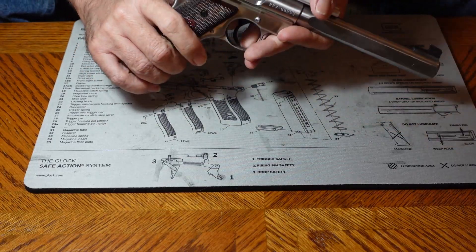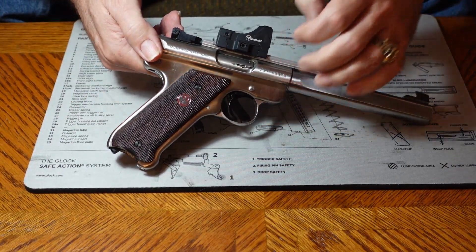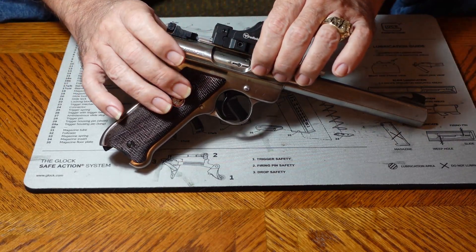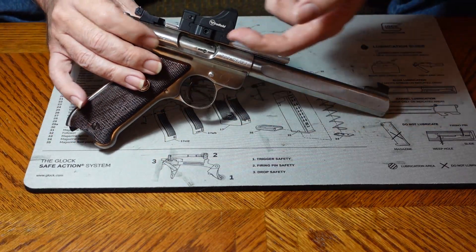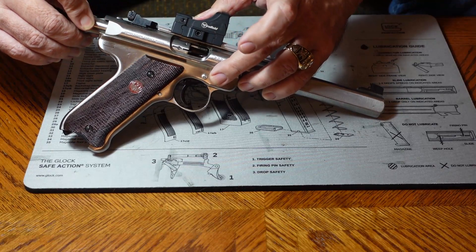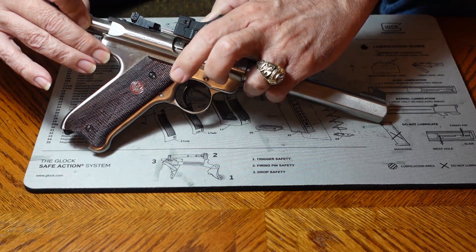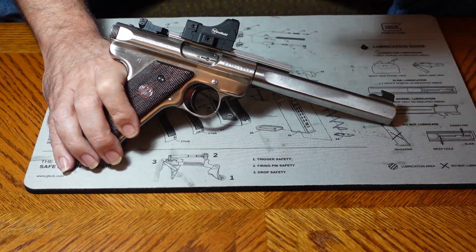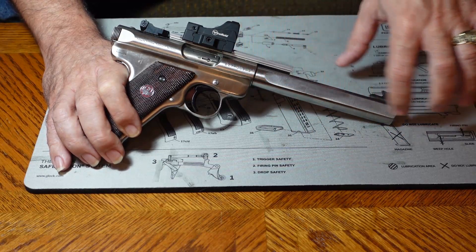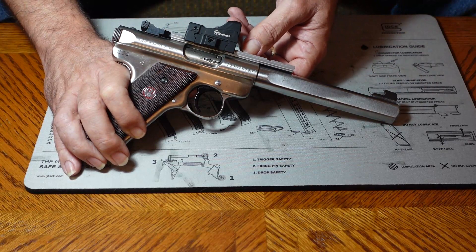So direct blowback — that's what this gun operates on. When ignition happens, the slide just sits there up against the back of that cartridge. The bullet moves down the barrel like we discussed, and when it exits, we get just for an instant full pressure pushing back on that cartridge. It bangs into that slide and forces it open. Then the cartridge case ejects from the gun, the slide comes back forward, picks up the next round out of the magazine, and pushes it into the chamber. That's all there is to direct blowback — it's about as simple as you're going to get.